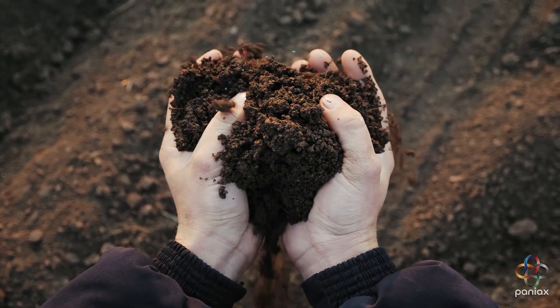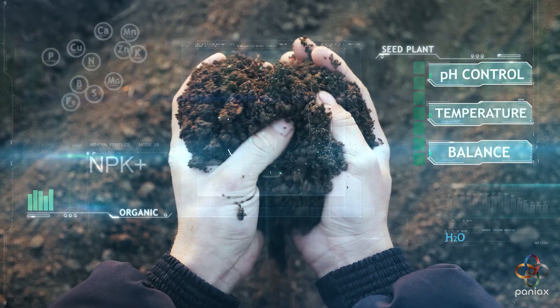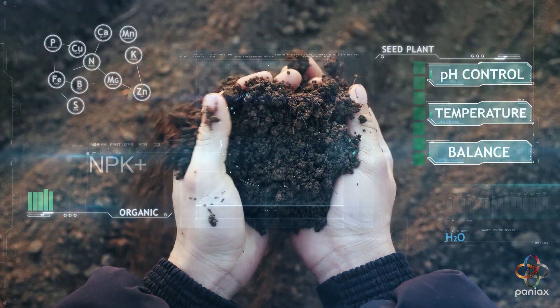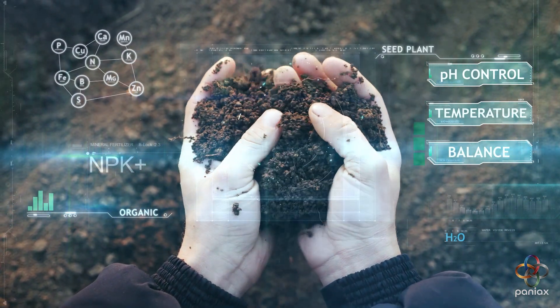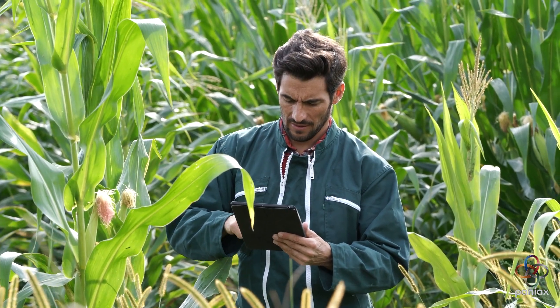By combining soil and plant analysis, the model recommends the right balance of water, fertilizer, and treatment – not too little, not too much. The result? Healthier plants, higher yields, and less waste. Farmers gain insights tailored to their land, not generic advice.